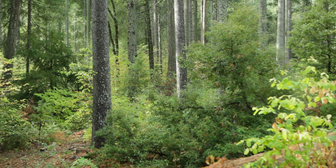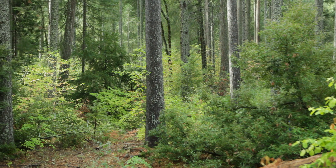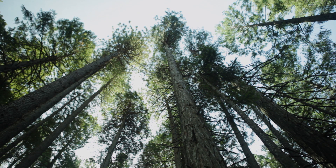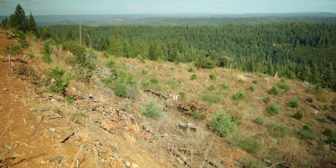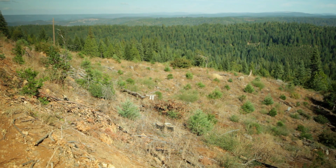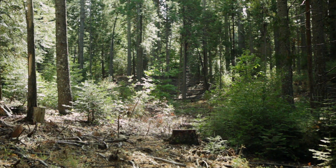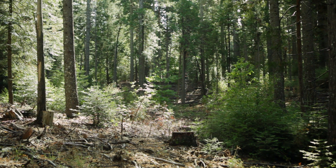There are lots of different management alternatives that we know about, and we tend to do them all here at Blodgett Forest. We have certain areas where we don't do anything — we call those reserves, and that's an important experimental control for us. On the other end, we do more intensive harvesting practices, such as even-age or uneven-age management. We might do a clear cut or a shelter wood type of harvest where most trees in a given area are harvested and then replanted. We also do what's called a selection harvest, where an individual tree or a group of trees might be harvested.